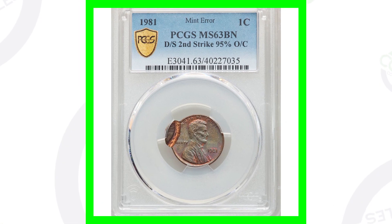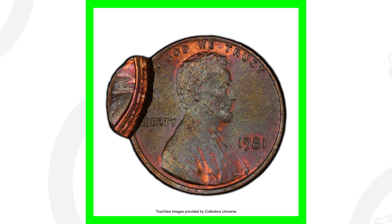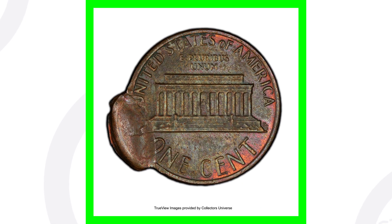Here is a 1981 Lincoln cent that has also been double struck, just like the dime, with that strike being 95% off center. You'll see that to the left side of the penny. This coin is graded by PCGS at mint state 63 Brown and ended up selling for over $140.